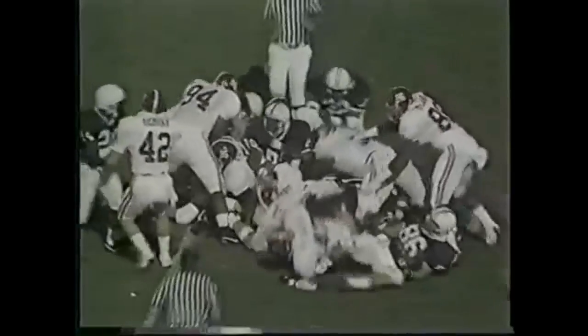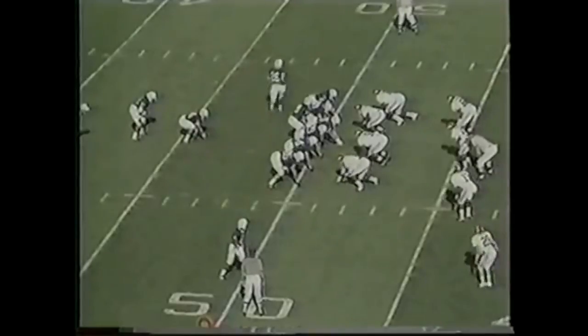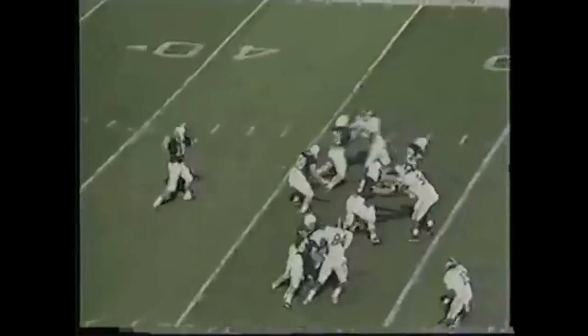On third and one, Saka on the sneak has the first down for Penn State. Third and five — Saka play action, looking and throwing for Thompson. Did he catch it? Yes, first down, just inside of the first down mark.